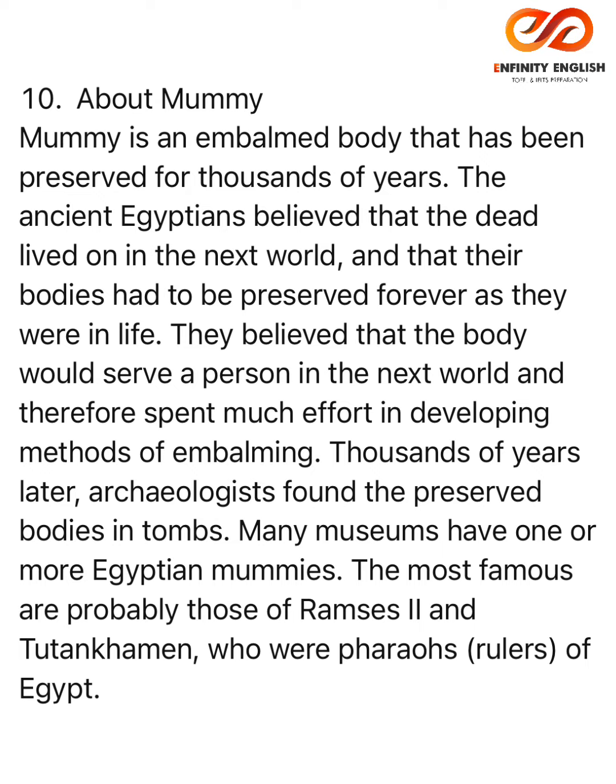Thousands of years later, archaeologists found the preserved bodies in tombs. Many museums have one or more Egyptian mummies. The most famous are probably those of Ramses the Second and Tutankhamen, who were pharaohs — rulers of Egypt.